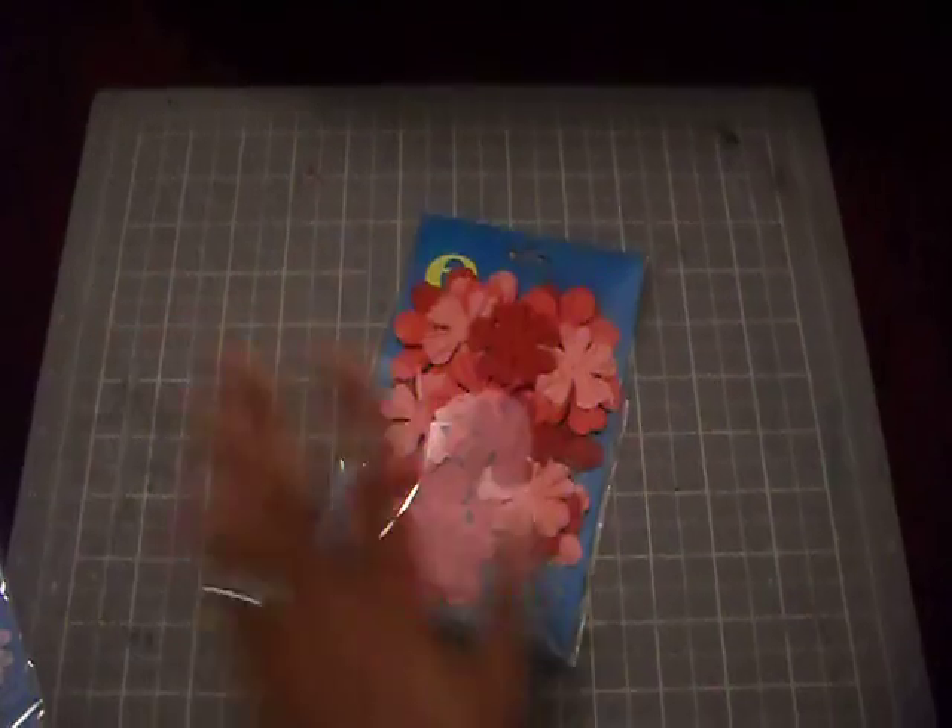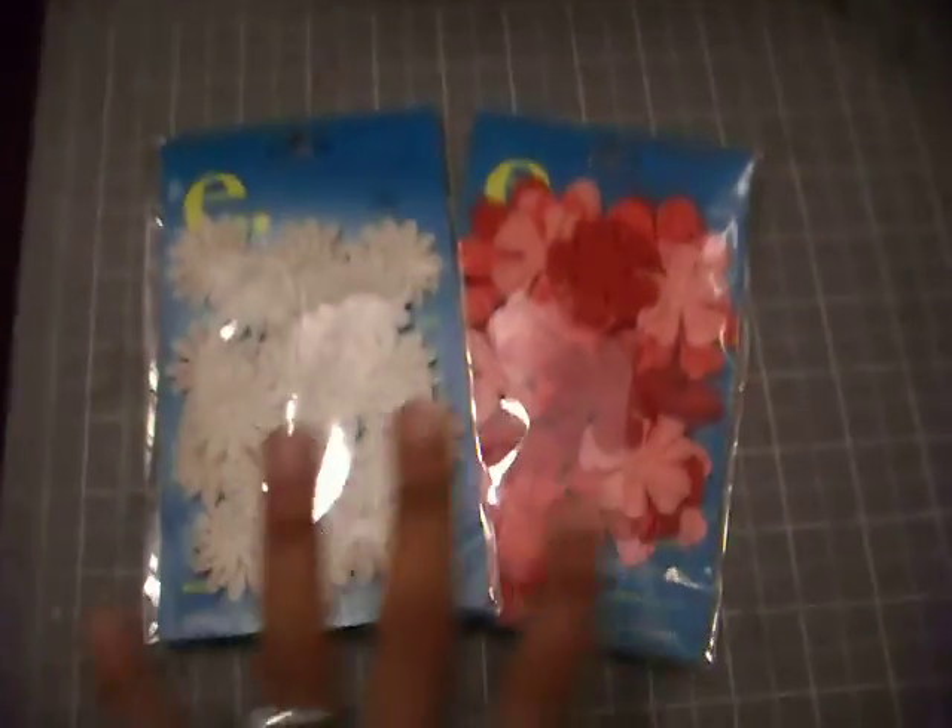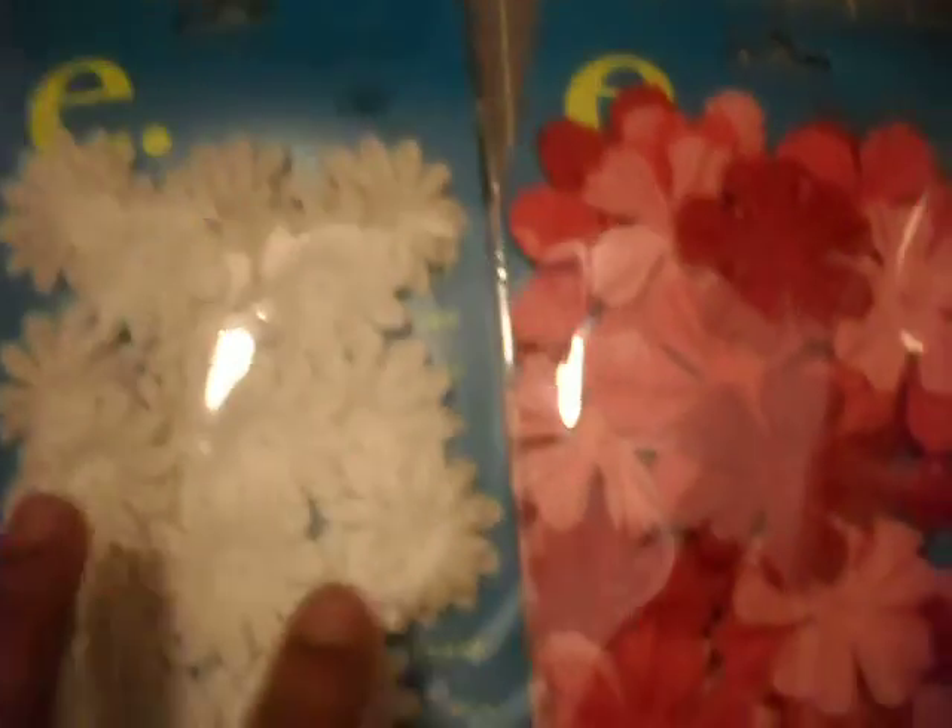Before I get to my Michael's haul, I just want to show you some things I picked up at Portrait Bug. It's in New York City. They have a huge clearance sale.